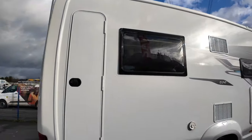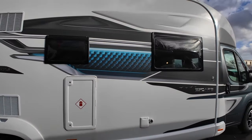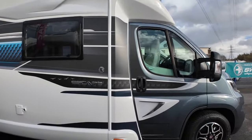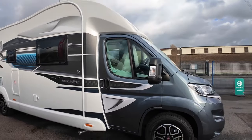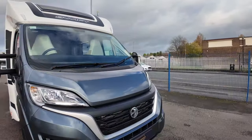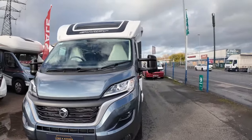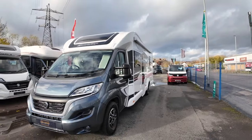This motorhome is 8.2 metres long and it is over three and a half tonnes — it weighs in at four and a half tonnes. So you do need your C1 licence for this. What is quite impressive is it's got a high payload — something just over a tonne of actual user payload, which is the highest payload in the Escape range.